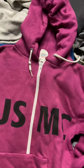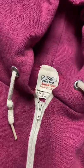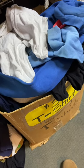Next, I started digging through the piles and there were a bunch of 90s and older sweats. This Marine Corps zip-up is from the 70s or 80s. There was also this random box full of t-shirts and I just had to look through it.